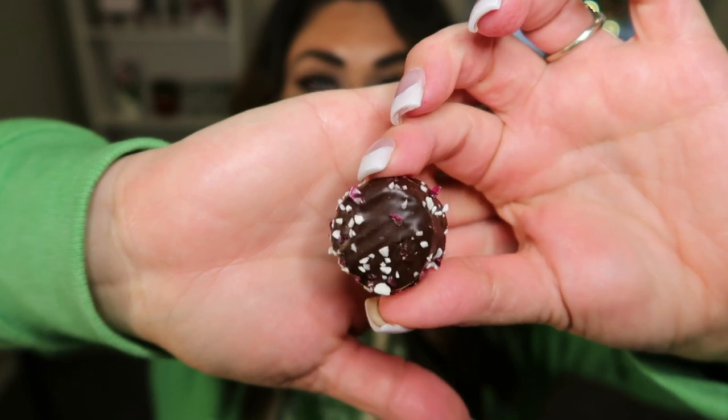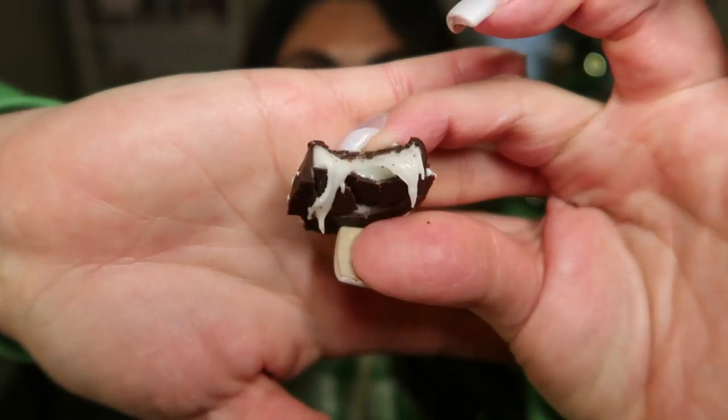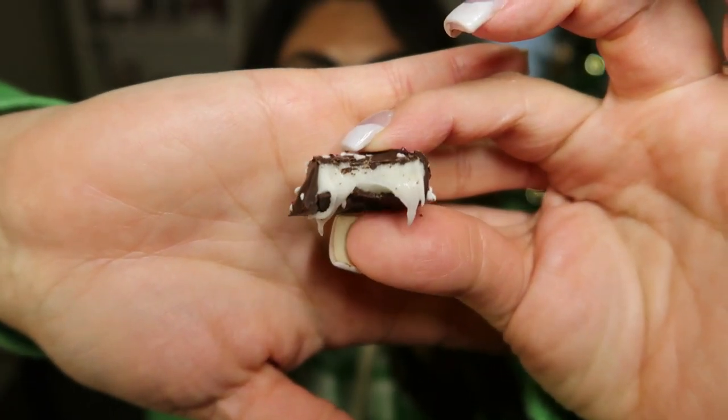They are chocolate covered with little bits of peppermint candy. OMG — wow, so good. Better than a York, but different than a York. A York is a mint center; this is 100% peppermint. I am a huge peppermint lover, so this is actually my favorite time of the year. I love candy canes, I love all things peppermint. These are absolutely positively delicious.